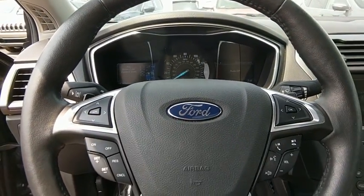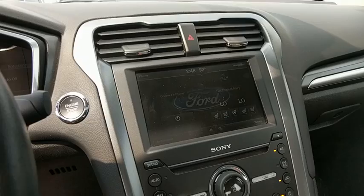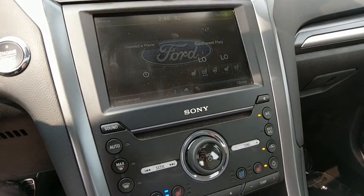Security system, compass, power windows, trip computer, heated front seat, CD player, rear window defroster, remote keyless entry, power moonroof, brake assist.